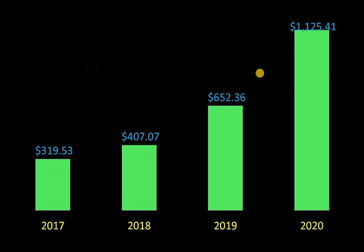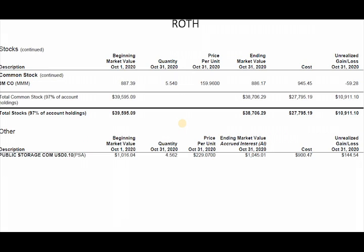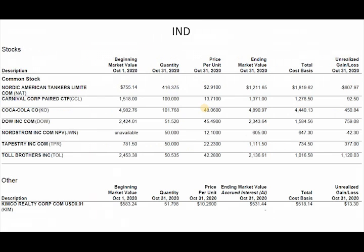Looking through the stocks we own — nothing particularly alarming, some going up and some going down. This particular month it dipped a little bit but nothing to worry about. Just great companies paying my dividend. In the Roth and individual accounts we have North American Tanker, Carnival, Coca-Cola, Dow, and we just bought ourselves some Nordstrom.